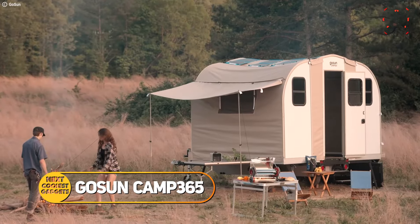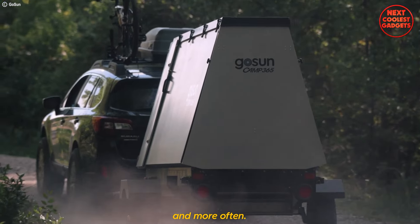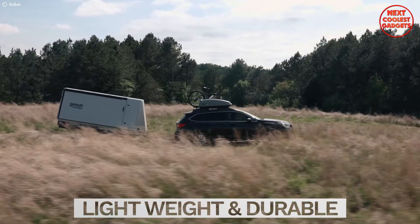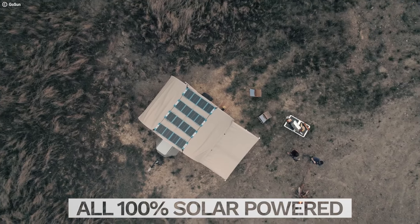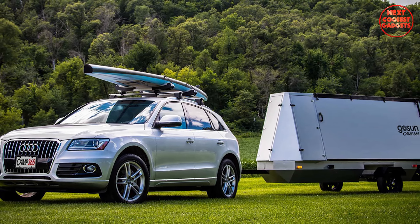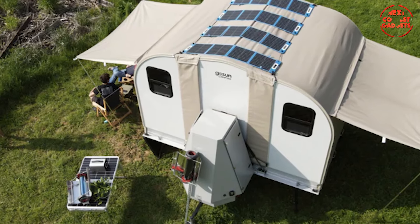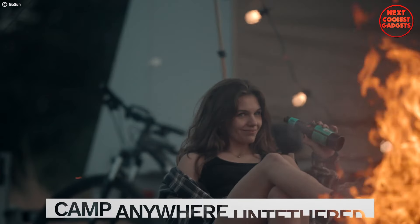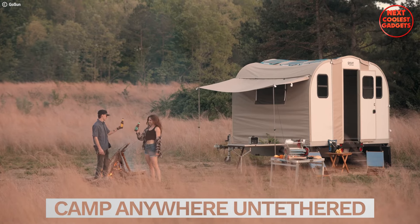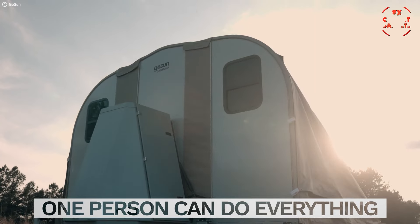The GoSun Camp 365 isn't your average camper. It's a meticulously crafted off-grid trailer designed for adventurers seeking complete independence on the open road. This innovative trailer ditches traditional power sources and embraces the sun's energy. GoSun equips the Camp 365 with a complete solar setup, allowing you to cook, refrigerate your food, shower, and even control the climate — all powered by the sun. The ultra-lightweight design and aerodynamic build allow for towing with practically any vehicle.